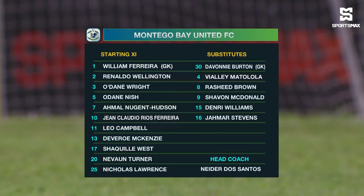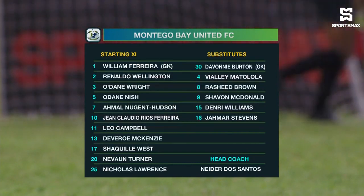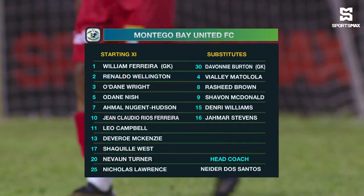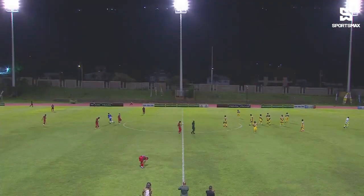Ronaldo Wellington beside him and Navon Turner. Up top, the dangerous Amal Nugent Hudson, the 21-year-old. Over on the right-hand side, Shaquille West. Leo Campbell, the schoolboy, makes his debut for Montague Bay United in the Red Stripe Jamaica Premier League. A 4-3-3 for Montague Bay United.